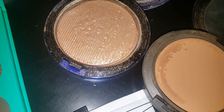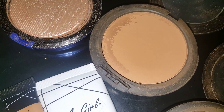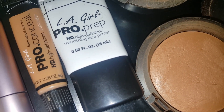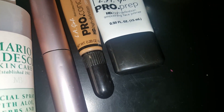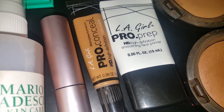I have MAC's Oh Darling, MAC NW43 Studio Fixer Powder, and then I also use Metalized Skin Finish in Dark Deep — I believe this is Dark Deep. And then I have L.A. Girl Pro Prep.